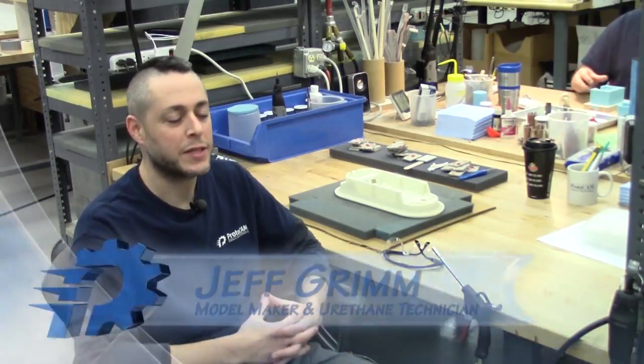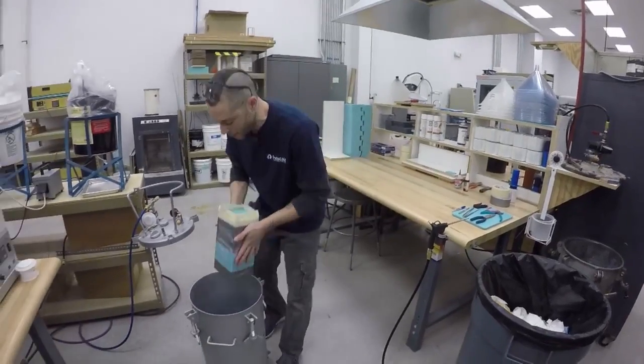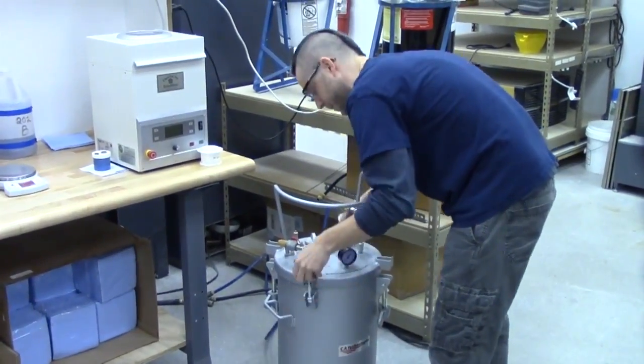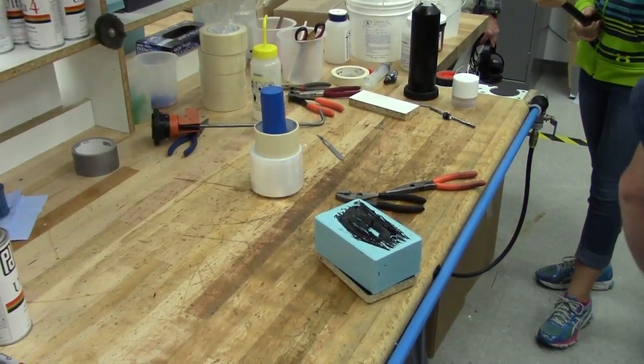My name is Jeff Grimm and my job title is Model Maker and Urethane Technician. Our job is to finish the parts, polish them, clean them up, and make them as presentable as possible to the best of our abilities. There's always another problem to solve or something else to do that you haven't done, so it keeps it kind of interesting.